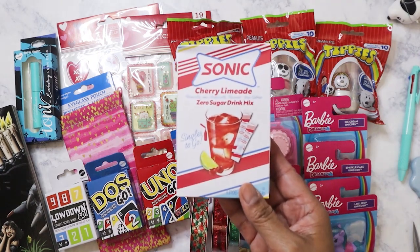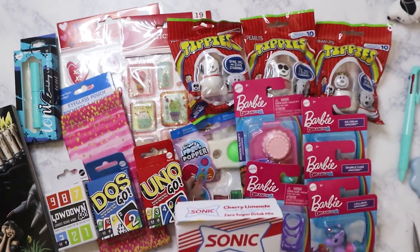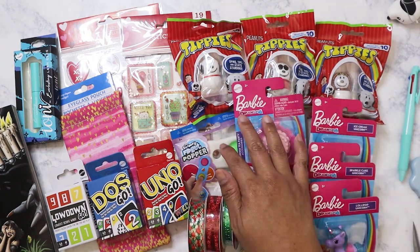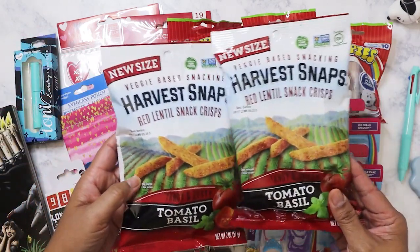I have a Sonic Cherry Limeade mix. I was ordering Cherry Limeade from Sonic up until about last month, but I started getting heartburn because I didn't realize they had put like three limes in there — that's way too much. So I stopped ordering that and went with Diet Coke because I didn't want to sit through work with a sour stomach and heartburn.